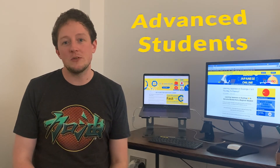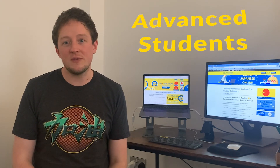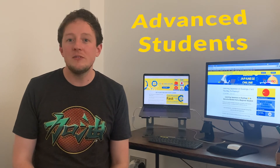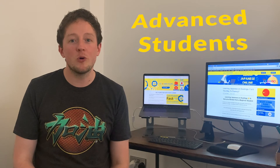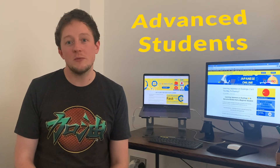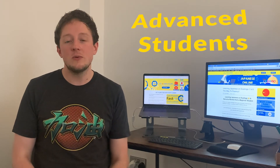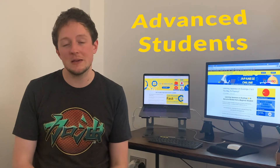Onto the cons. Con number one: if you're an intermediate or advanced speaker of any language, Duolingo is no use to you whatsoever. If you have a relatively good Japanese level — probably N4 or above — you really wouldn't want to be using Duolingo to study. It's a shame because there's potential across so many languages, but they've clearly targeted beginners and early intermediate speakers.